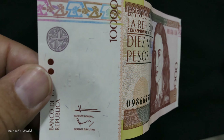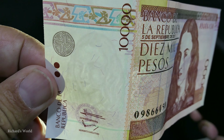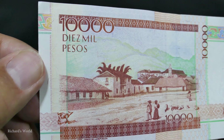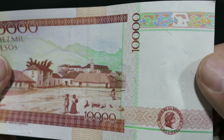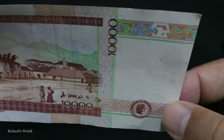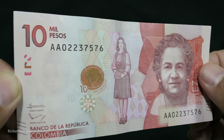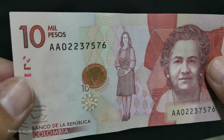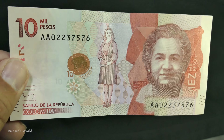Here's the old 10,000 peso bill. And here's the new 10,000 peso bill.